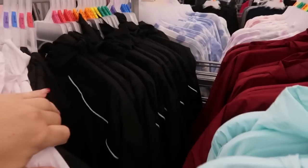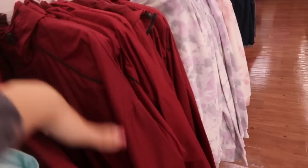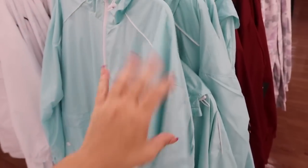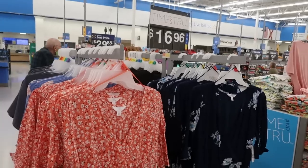I'm seeing a little bit longer style raincoat — these are by Avia. They come in white, black, mint, and burgundy, and I think you could size down in this too. This is the extra small; here's the small for $16.96.